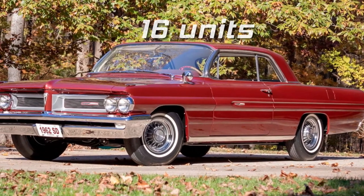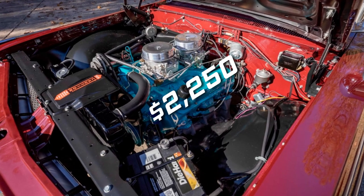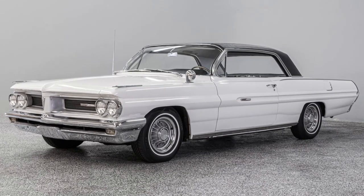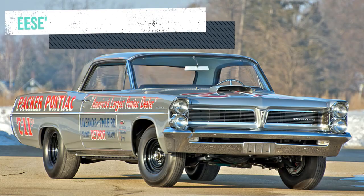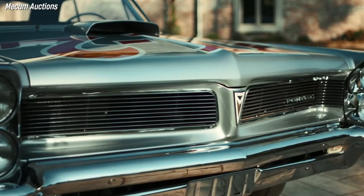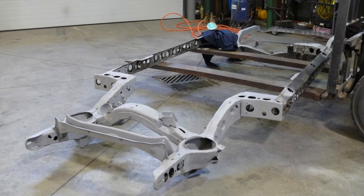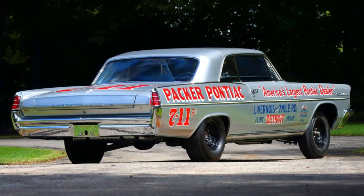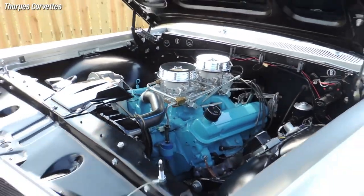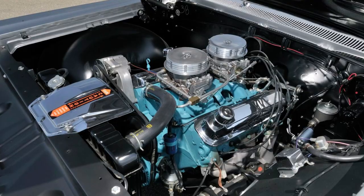Only 16 copies of the Grand Prix Super Duty left the factory, due in no small part to the Super Duty option adding $2,250 to the base sticker price of $3,490. The 1963 Catalina Swiss Cheese is a rare and legendary car built for drag racing. It got its name from the many holes drilled into its frame and body to reduce weight and increase speed. It had a 421 Super Duty V8 engine with high-compression pistons, a special camshaft, lightweight valves, reworked heads, and a heavy-duty rotating assembly.